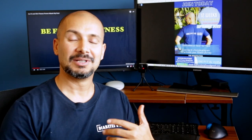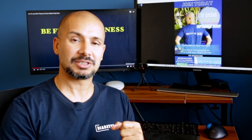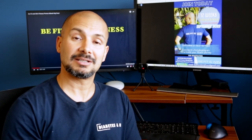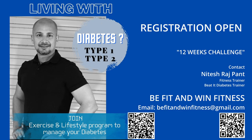We will be able to do frequent tests. You can contact us at befitandwinfitness at gmail.com. You can also scan the QR code. Please like and subscribe to our YouTube channel.